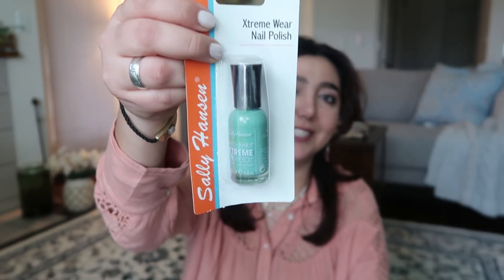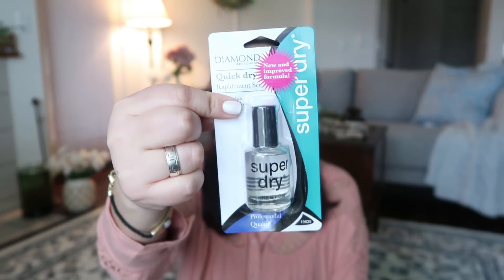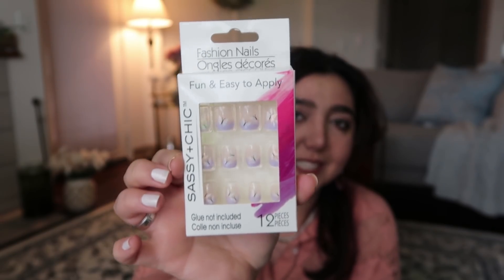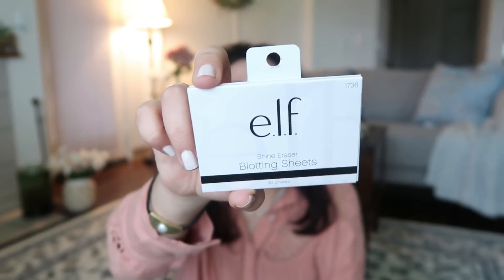I was surprised to see Sally Hansen brand nail polish in Dollar Tree — Extreme Wear nail polish. I grabbed this minty color. I also got this Diamond brand super dry nail varnish — I'm not sure how well it works, so let me know if you've used this brand. I also grabbed these press-on nails from Sassy — I have small nails so I'm not sure how they'll work out, but it includes 12 pieces. I also found e.l.f. cosmetics blotting sheets — I didn't know they had those. The package includes 30 sheets, great for summer.